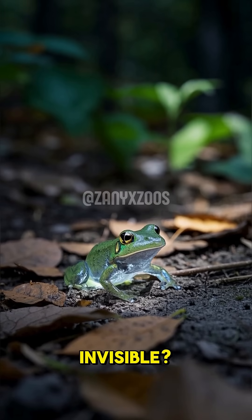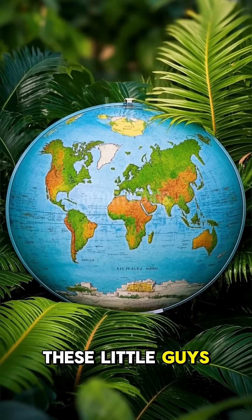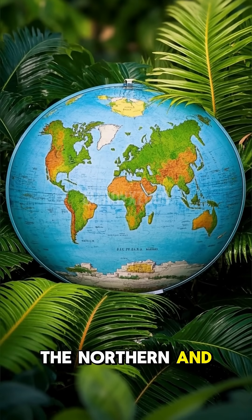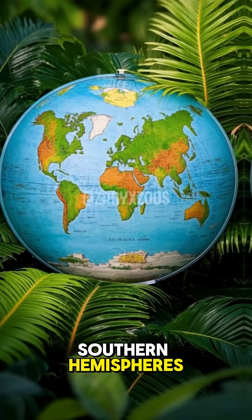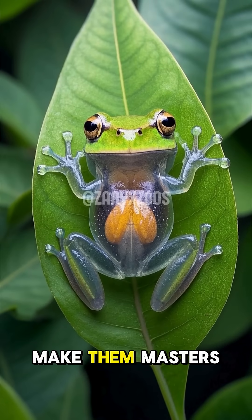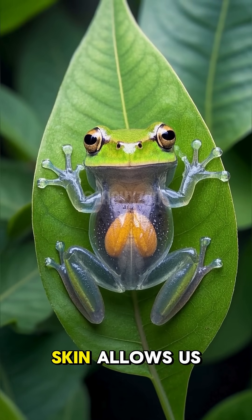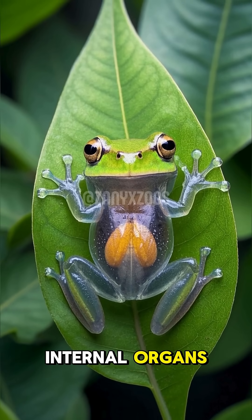Did you know there's a frog that can turn invisible? These little guys are called glass frogs, and they're found in both the northern and southern hemispheres. Their see-through undersides make them masters of disguise, and their transparent skin allows us to see their internal organs.